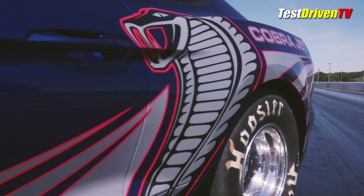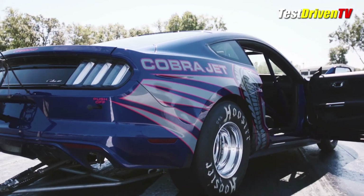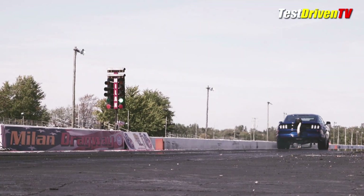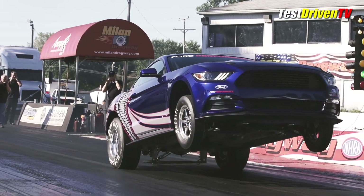But if you want one out of the box and ready to race, you need to get busy. They're on the line now with the first cars ready for delivery after the first of the year. Pricing starts at $99,990, with lots of options, including those graphics and a wheelie bar.